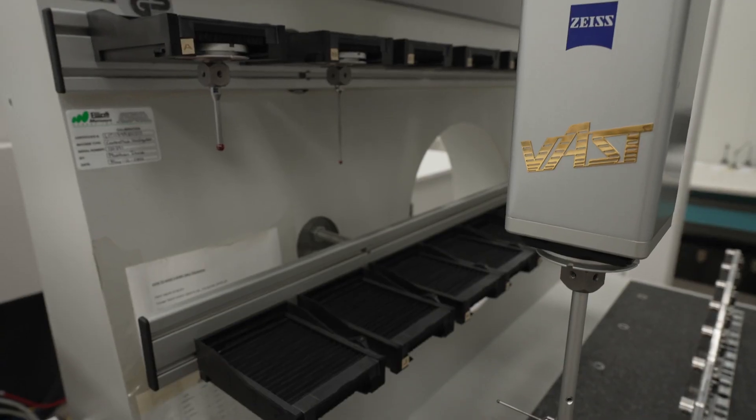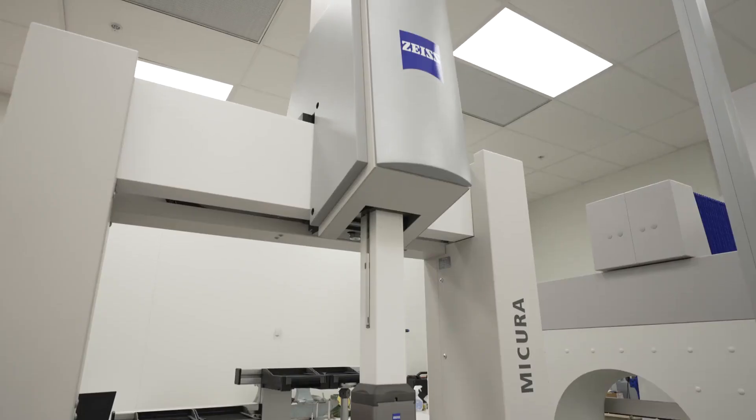Milterra is always looking for the most advanced technology and Zeiss was able to provide that to us. Their combination of phenomenal software and amazing hardware was exactly what we needed.